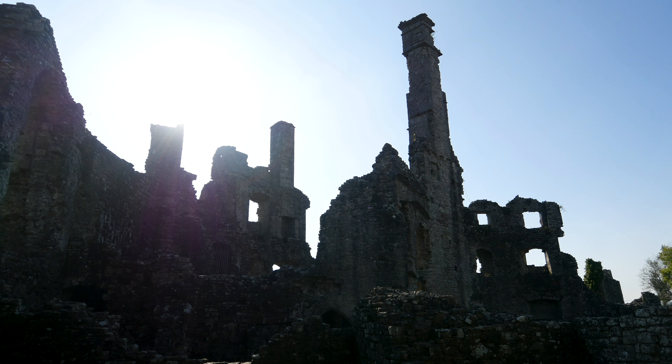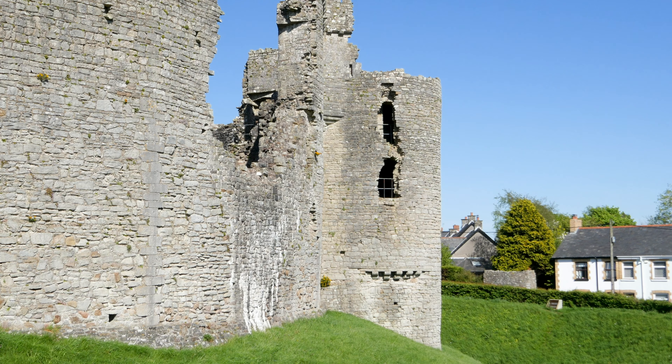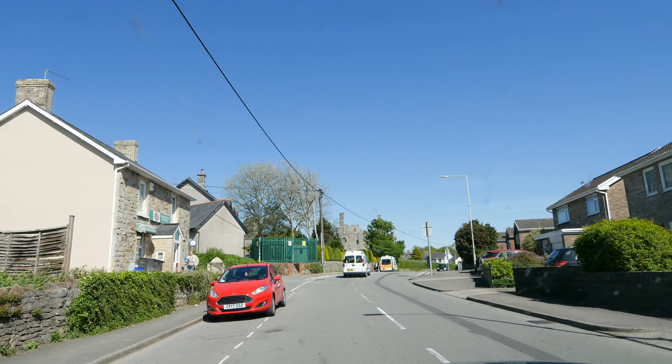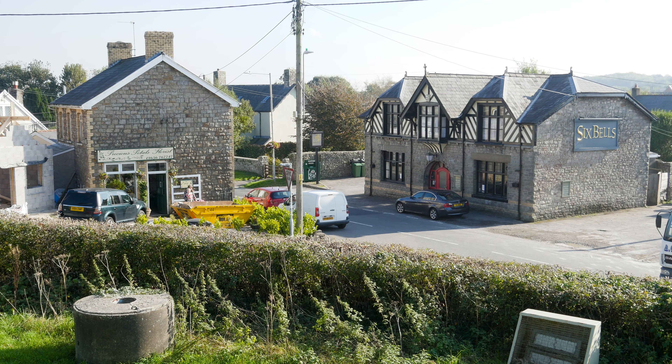With so much of the castle just gone, you have to wonder how much of it has turned up in other buildings in the town. There was a lot of stonework here once, and there's an awful lot of houses around here that look remarkably grey in colour.